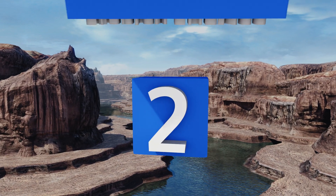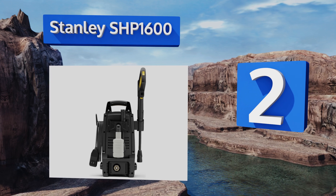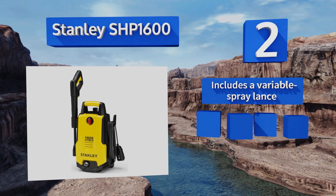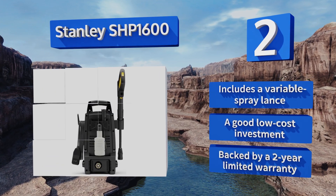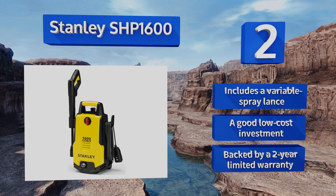At number two, from one of America's most trusted suppliers, the Stanley SHP 1600 is one of the top light-duty options thanks to its reasonable price and exceptional durability. Those with only an occasional need to blast away grime will love its effectiveness and portability. It includes a variable spray lance and is a good low-cost investment, backed by a two-year limited warranty.